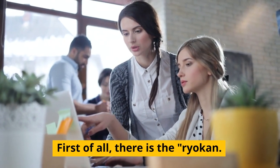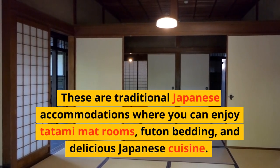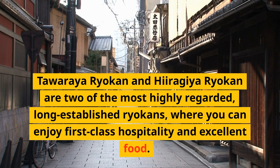First of all, there is the Ryokan. These are traditional Japanese accommodations where you can enjoy tatami mat rooms, futon bedding, and delicious Japanese cuisine. Tawaraya Ryokan and Hiragiya Ryokan are two of the most highly regarded, long-established ryokans, where you can enjoy first-class hospitality and excellent food.